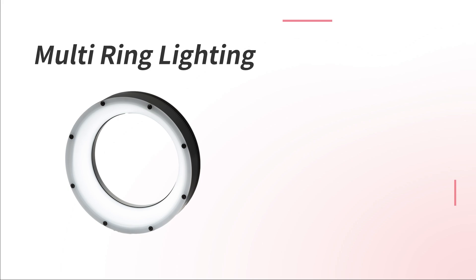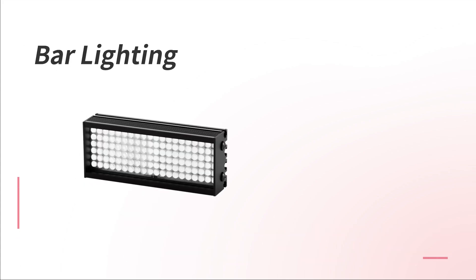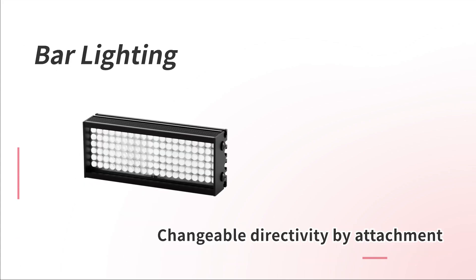Multi-ring lighting covers shadowless low-angle rings that are difficult to handle with general multi-types. Bar lighting features changeable directivity by attachment.